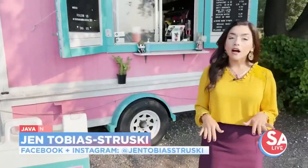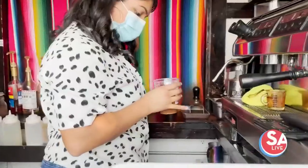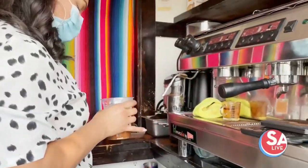Southbound Coffee is now located off I-10 and Probant, and Adriana, the owner and barista extraordinaire, is whipping up three fall drinks for us today with a San Antonio twist.